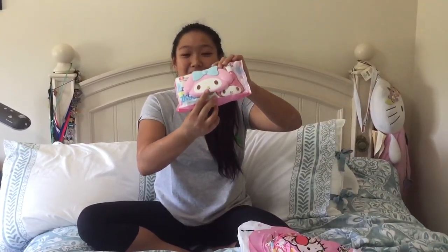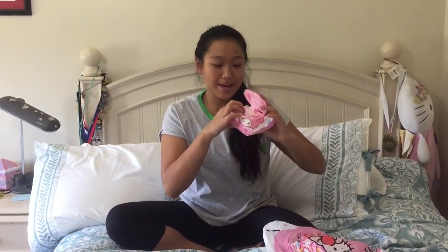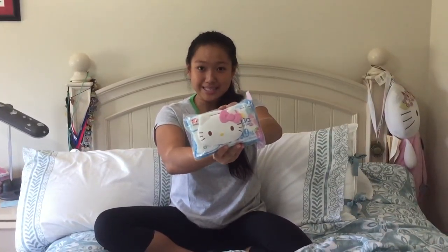Next I went to Hello Kitty Japan — we just saw this store when we were at the airport. I got these two packs of wipes because I thought they were really cute. One I opened already and it is My Melody; I thought it was the cutest thing in the world. It's just the front that has My Melody on it and the wipes are just regular wipes, which is kind of lame but still pretty cute. The other pack of wipes I have not opened yet but it is Hello Kitty, and the design on the outside is Hello Kitty.